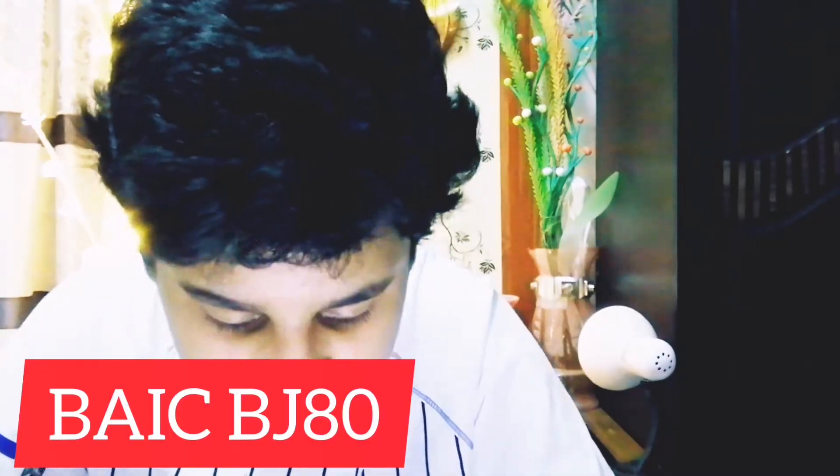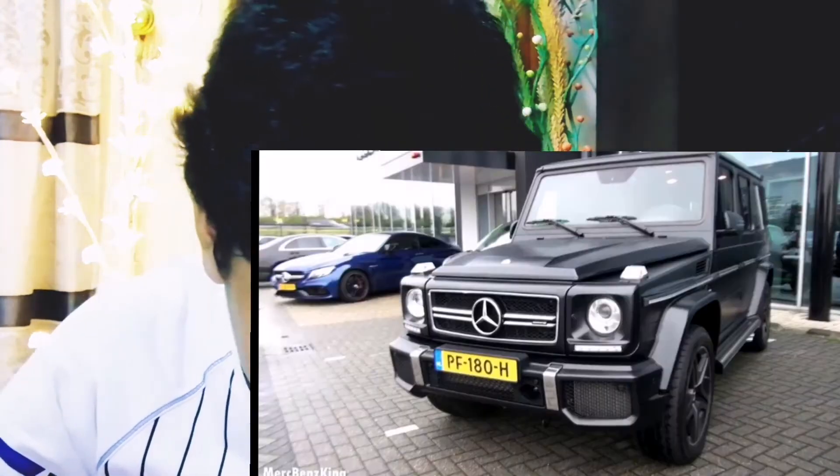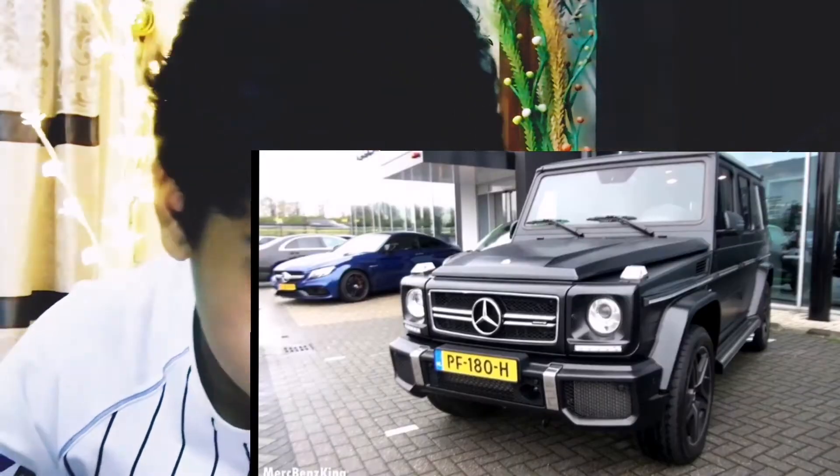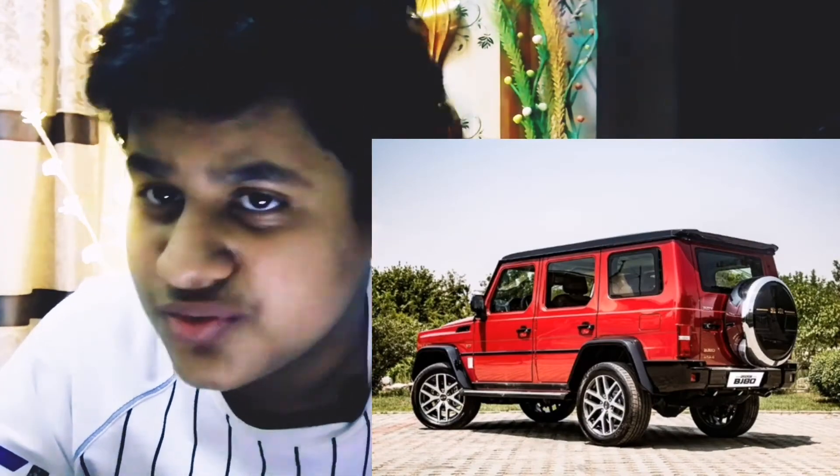Then we have the BAIC BJ80, and this is a knock-off version of the G63 AMG. This one was made in 2017, so they copied the earlier 2017 G63 AMG and not the latest one. This one is not bad at all.